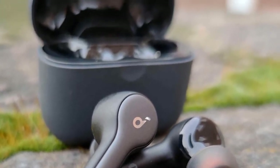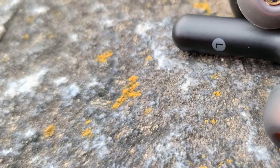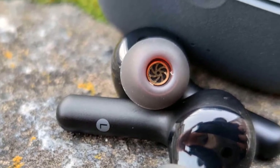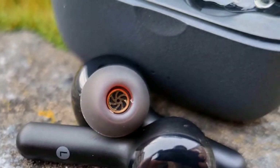Each bud is equipped with two microphones and CVC 8.0 noise reduction technology. Also, the battery of these buds is pretty good, because a single charge gives 7 hours of listening, which is great. In conclusion, I'd recommend these earbuds to anyone who's looking for cheap and powerful earbuds, because the Air 2s won't let you down.